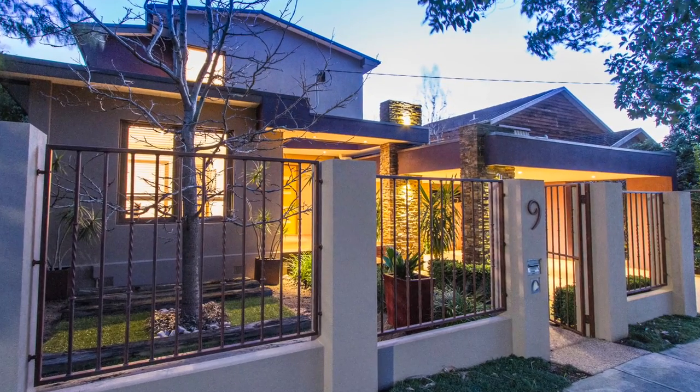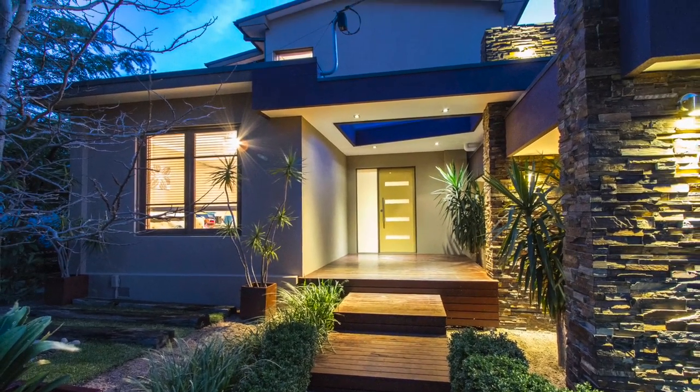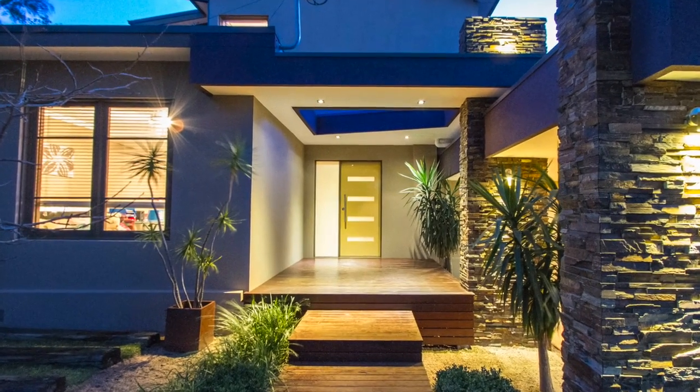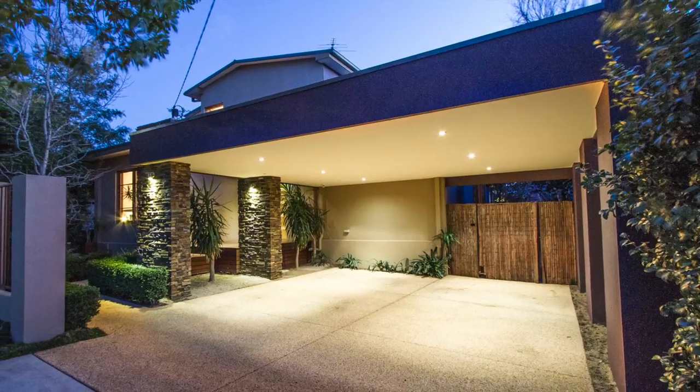This prominent Frankston South retreat is tucked away within a quiet street amongst quality homes. From the minute you walk in, the landscaped front yard gives off a modern tropical feel, an escape from everyday living.